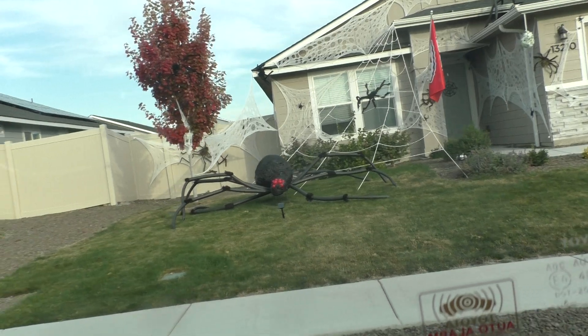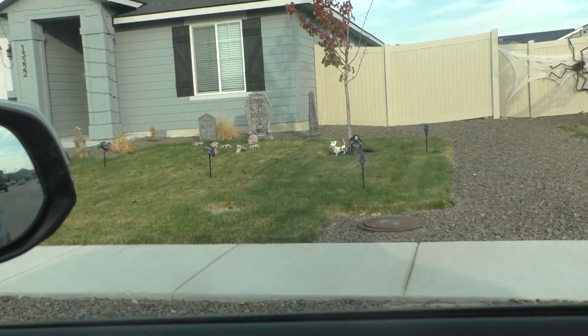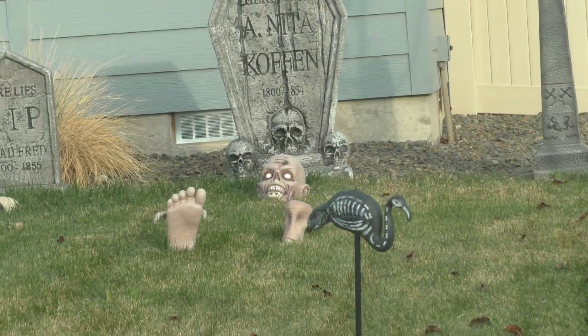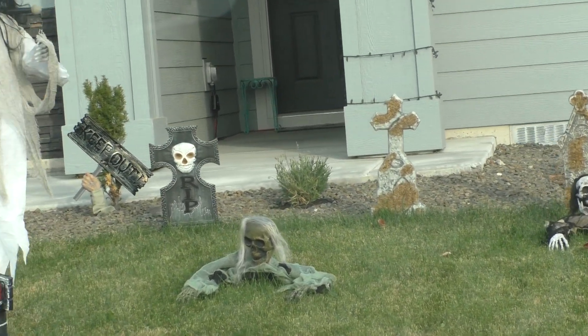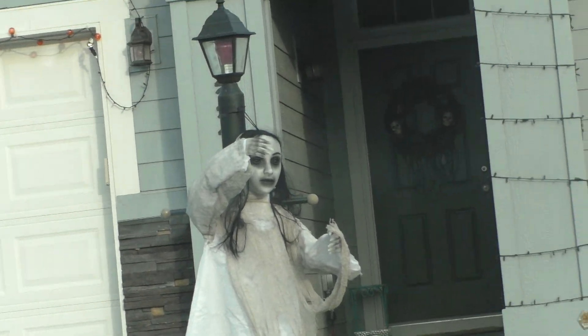And this guy's got a graveyard in his lawn. And there's a crazy doll. Those dolls are kind of popular because they were in movies, I guess.